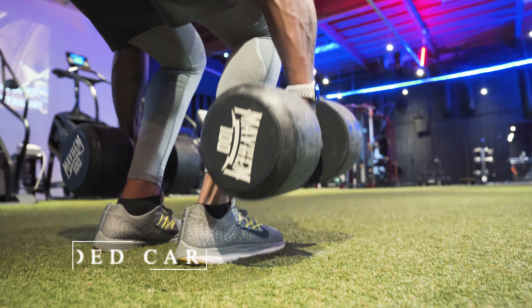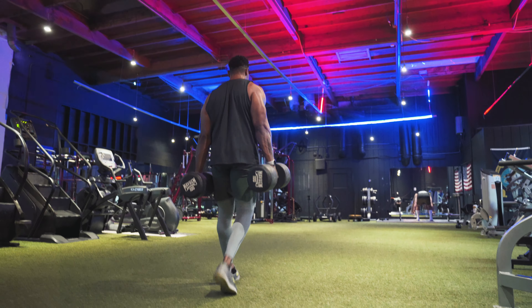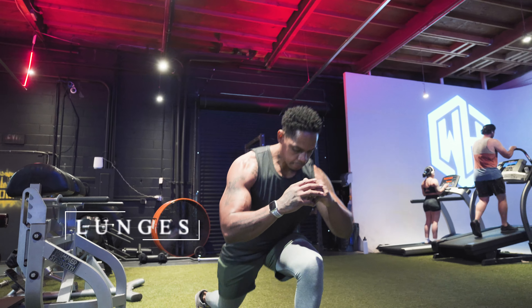Number five: loaded carries. Loaded carries are any exercise that requires you to walk while carrying weight. Exercises like farmer carries help with any demand where you have to transport weight from one place to another. You can do this with dumbbells, kettlebells, water jugs — whatever it may be. The benefits include improved grip strength, upper body strength, and core stabilization, and they also help in daily situations like carrying groceries or laundry. Make sure you add farmer carries and suitcase carries to your workouts.